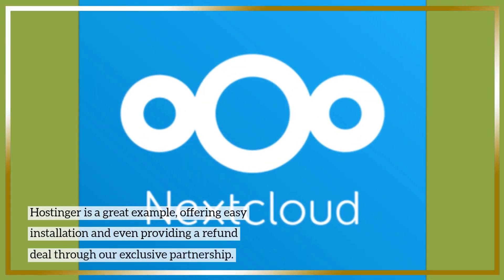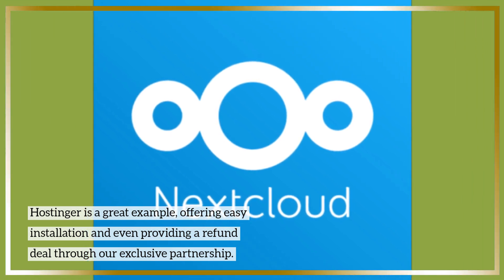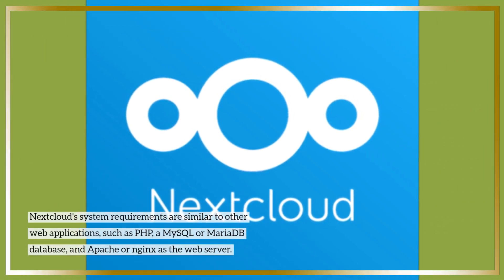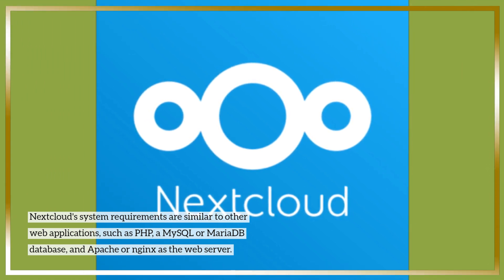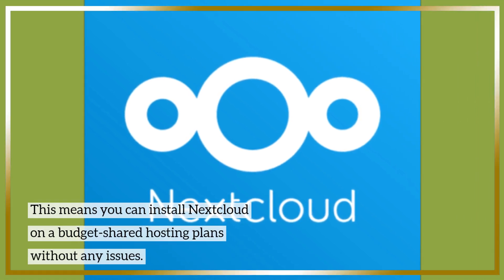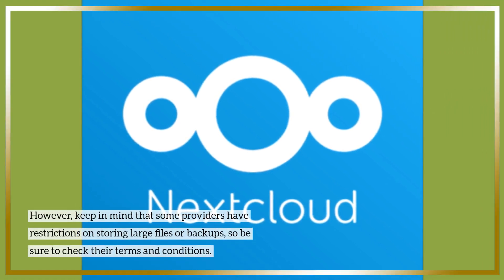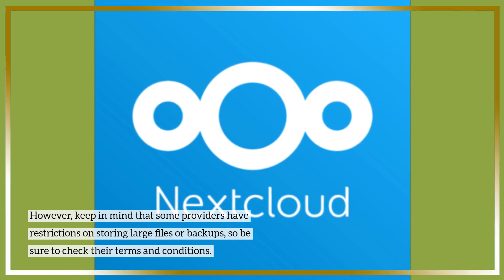Hostinger is a great example, offering easy installation and even providing a refund deal through our exclusive partnership. Nextcloud system requirements are similar to other web applications, such as PHP, a MySQL or MariaDB database, and Apache or Nginx as the web server. This means you can install Nextcloud on budget shared hosting plans without any issues. However, keep in mind that some providers have restrictions on storing large files or backups, so be sure to check their terms and conditions.